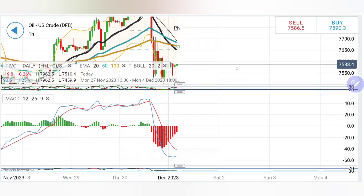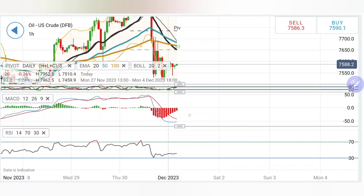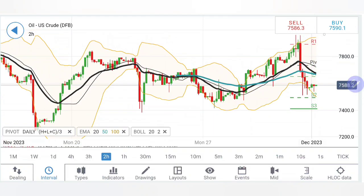Stochastic is on the upside, near the overbought zone. MACD has seen a sharper fall and is trying to converge for a crossover for a buying position. RSI is almost staying flat.